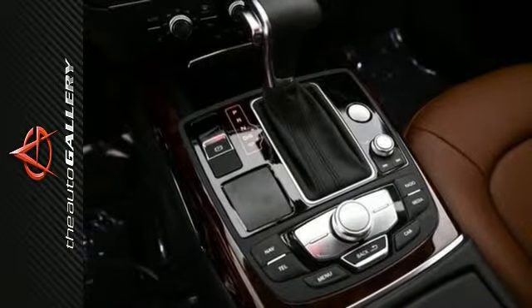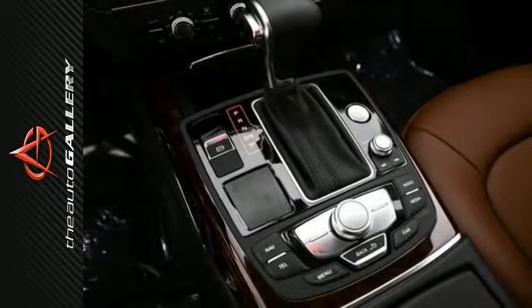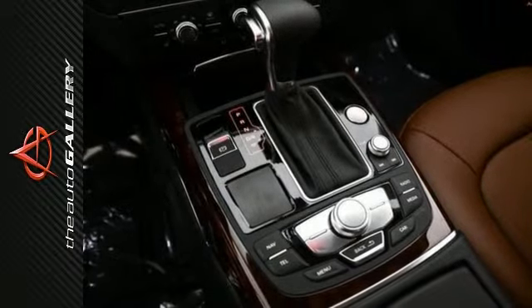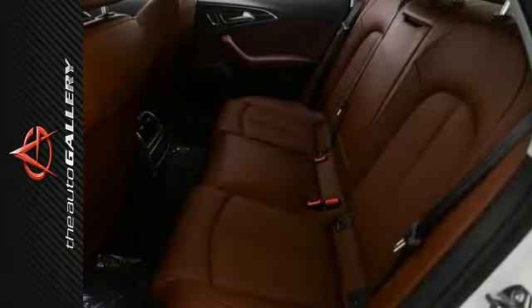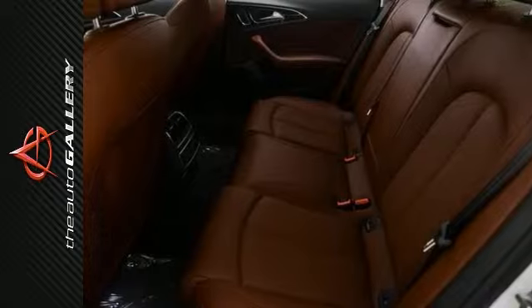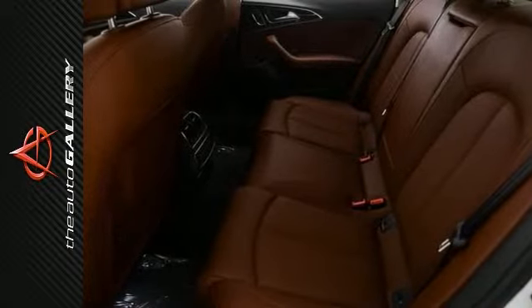Desirable interior features include heated seats, satellite radio, rain-sensing windshield, power locks, steering wheel audio controls, MP3 player dock, navigation system, power windows, power tilt and sliding sunroof, century leather seats, and a turbocharged engine.